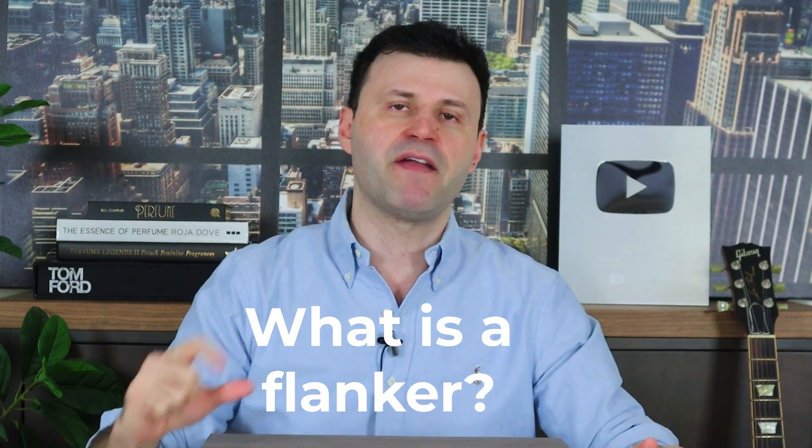Welcome back. Today is all about flankers that I like better than the originals they were modeled after. What is a flanker? It's basically a continuation of an original fragrance — for example, Dolce & Gabbana The One, Dolce & Gabbana The One Eau de Parfum, Dolce & Gabbana The One Intense. It's a continuation that captures that DNA, that scent character, and adds perhaps a little something — amplifying a note, the amber, or the spices — making it more intense without losing its character.